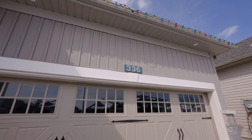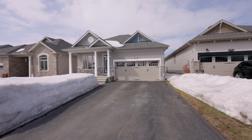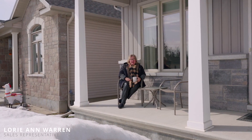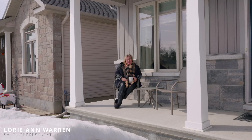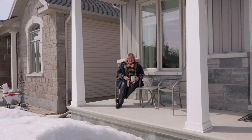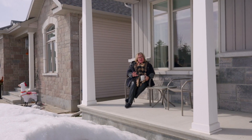Hi, this is Laurie here from the WARN team in Ottawa. I'm sitting on the front of an EQ home that we've just listed today on Rue de L'Etang. It's an EQ bungalow, beautiful home. And I'm pretending that spring is here, because March 20 was the first day of spring, so just ignore the snow banks.